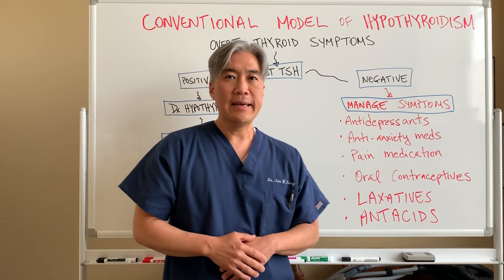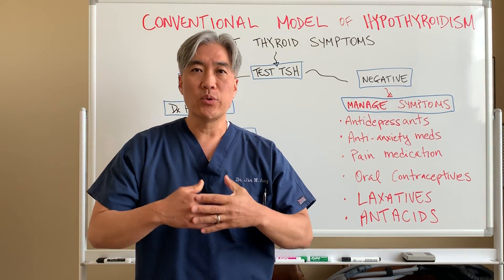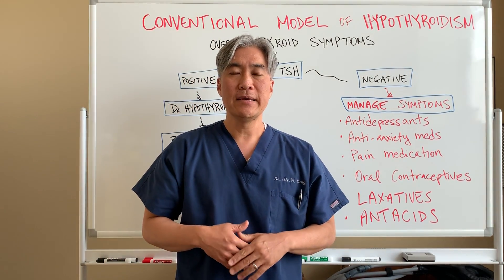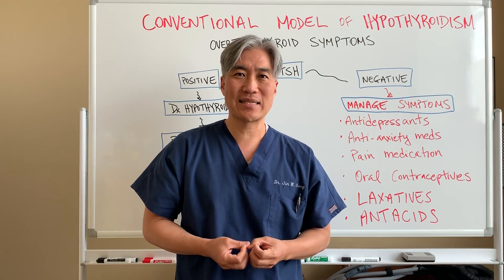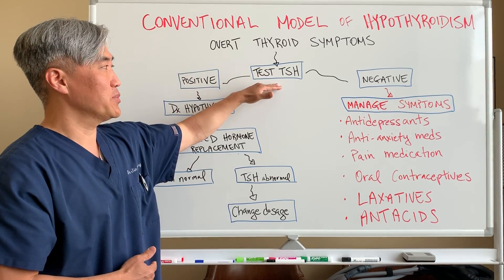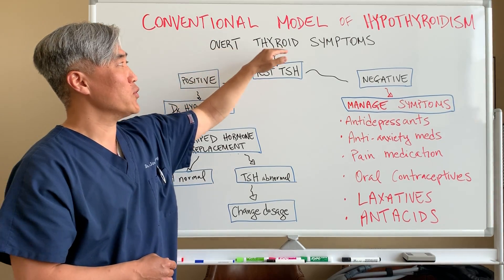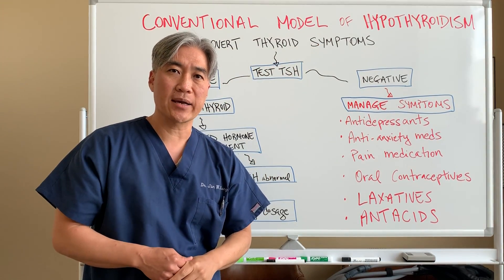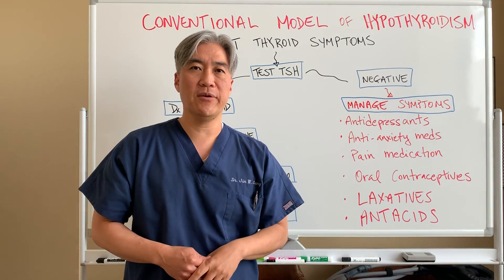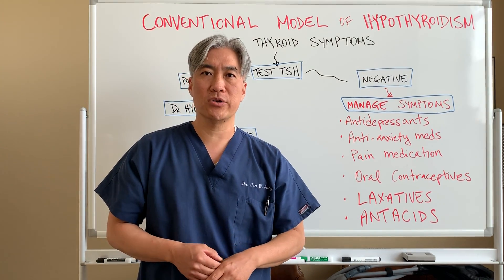When we look at thyroid, the conventional model used for hypothyroidism is: when you have a symptom — let's say you're very fatigued, your hair is falling out, you're having issues with dry skin, constipation — they might go ahead and run a thyroid stimulating hormone test, or TSH test. In the conventional model, when you have overt thyroid symptoms, that is when they're going to check. They check only for TSH and maybe a free T4 or total T4 — only a couple of markers when you have overt symptoms.